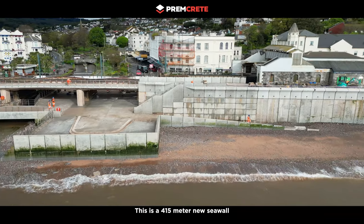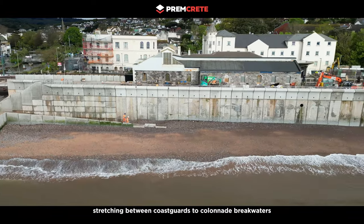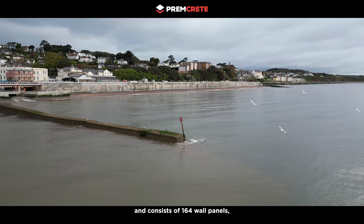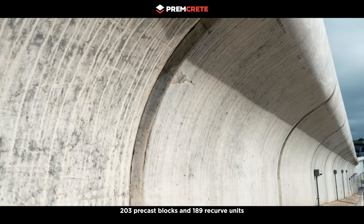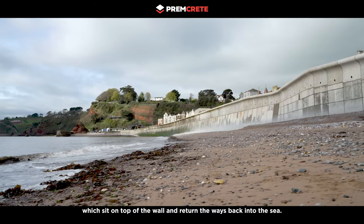This is a 415-meter new seawall stretching between the coastguards and colonnade breakwaters, consisting of 164 wall panels, 203 precast blocks, and 189 recurve units which sit on top of the wall and return the waves back into the sea.